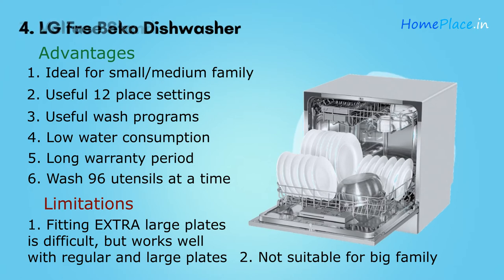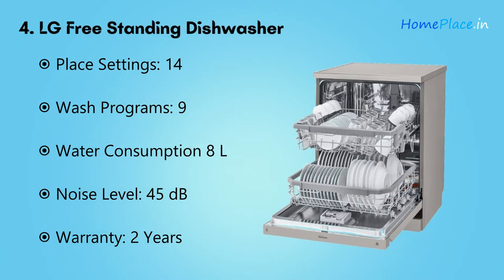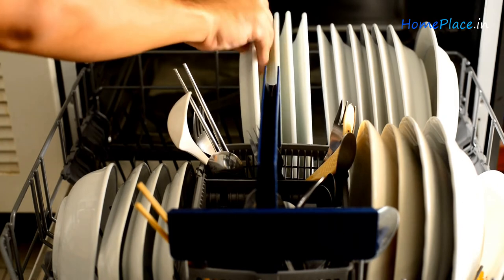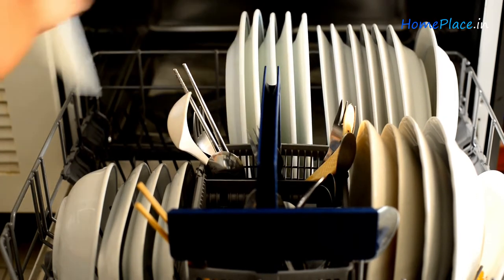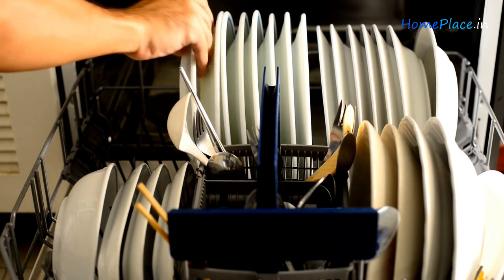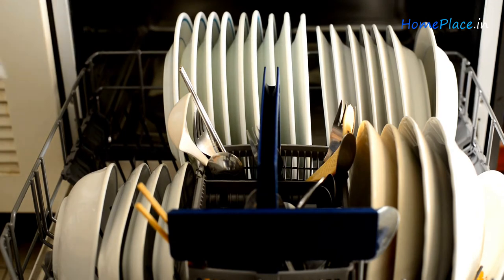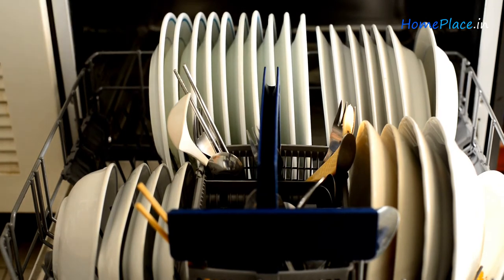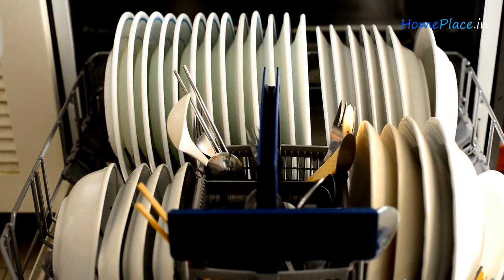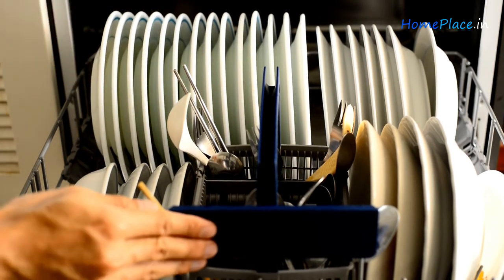Number four: LG Freestanding Dishwasher. Dishwashers are a significant investment, so we want to make the most of them. LG uses stainless steel instead of plastic racks, making it more durable — the internal parts will not be damaged quickly. Despite being quite large, this dishwasher doesn't make a lot of noise; it produces a low humming sound when in use.